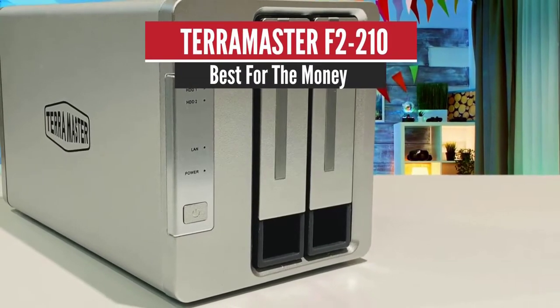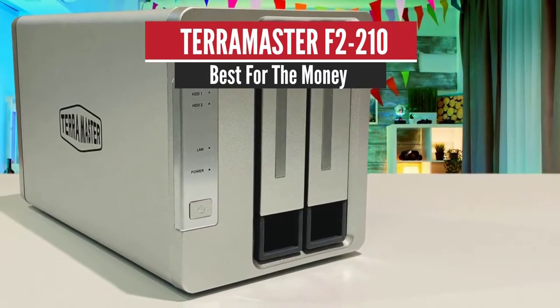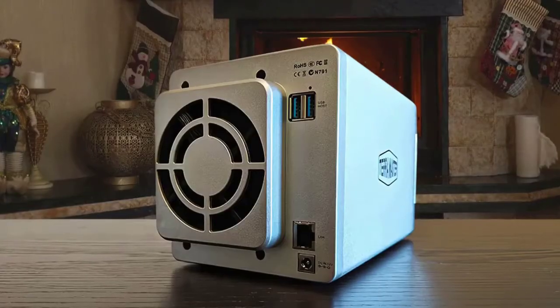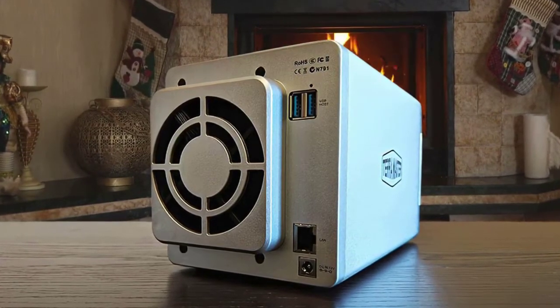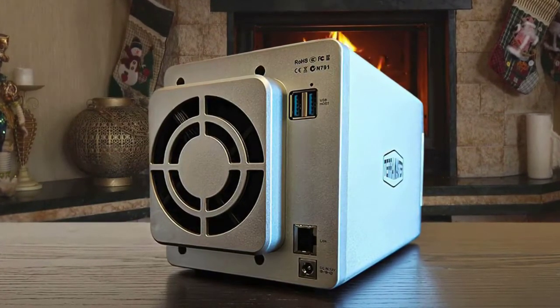Number 4: Terramaster F2-210 – Best for the Money. The F2-210 is a cheap yet highly effective device that does many of the jobs that a home or SOHO solution needs to perform.